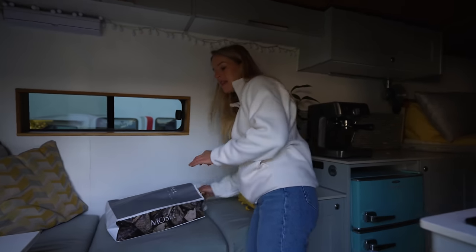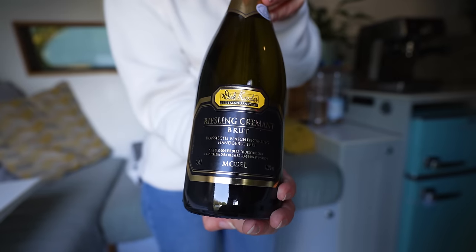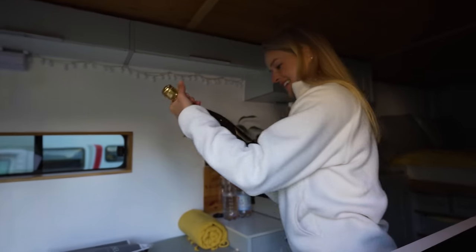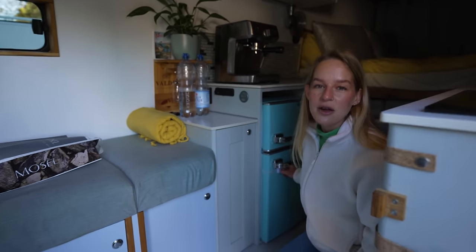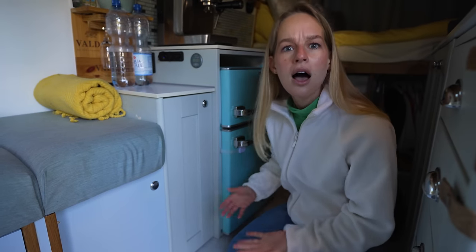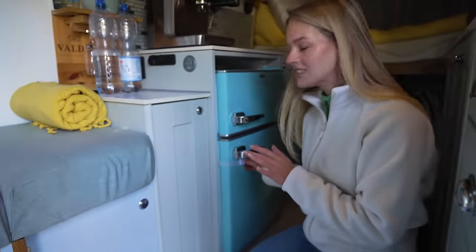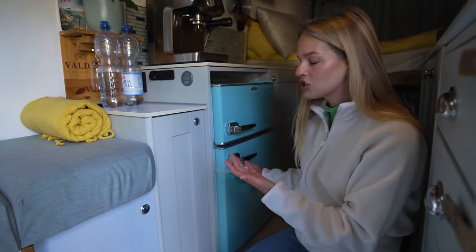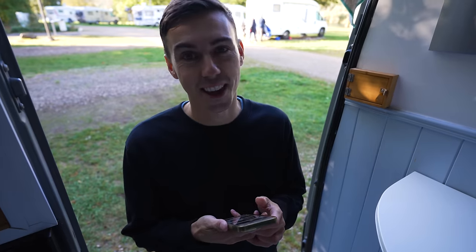Let's pop this in the fridge. For those of you who said this is how you stop your fridge flying open when you're driving — child locks! Thank you, ingenious. It's never opened since. You just pop this off and then pop it open.